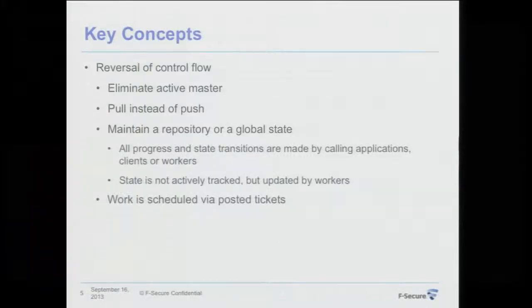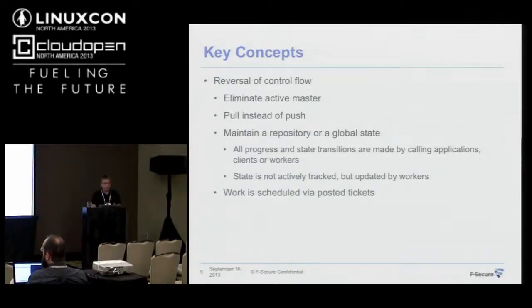There are two key concepts with this CI that make it work toward those goals. The first is the reversal of control flow compared to Jenkins — I wanted to eliminate all active masters from the system, so that we don't have a master we could lose. Rather than that model, all progress and state transitions are made by either calling clients or workers when they perform tasks. All work is done in a pull fashion rather than push fashion — there is no active process tracking state. The responsibility for updating state is left on the workers — the slaves that perform the actual tasks.